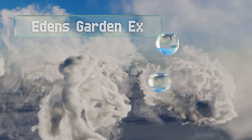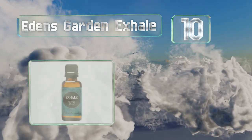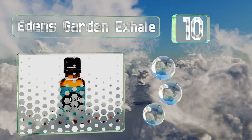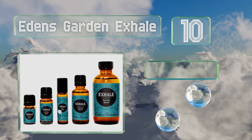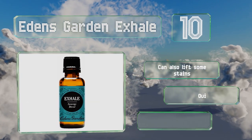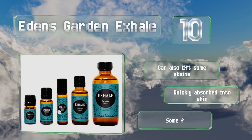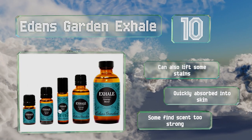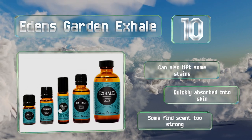Starting off our list at number 10. If you want to ensure your home smells fresh without bringing in a bunch of noxious chemicals, Eden's Garden X-Hale will do the trick. It has antifungal and antibacterial properties that combat unpleasant odors of all kinds. It can also lift some stains and is quickly absorbed into skin. However, some find the scent too strong.